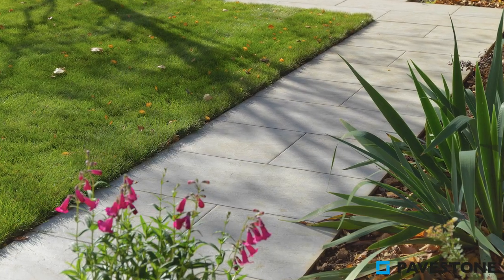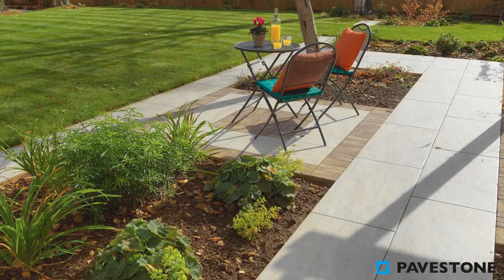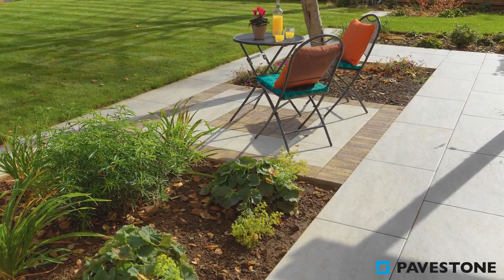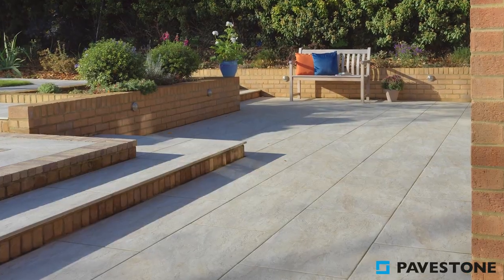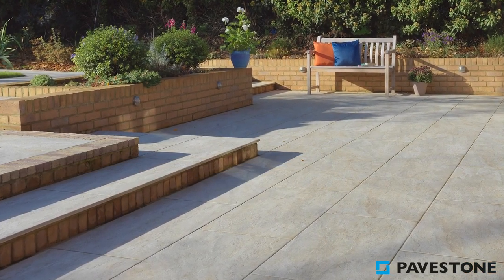As well as creating beds filled with hot pinks of penstemon and the soft textures of acamilla mollis, create the feel of separation in your garden and incorporate steps made from Pavestone Slim Set block paving in the shade Commage.